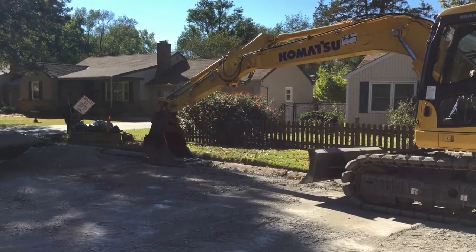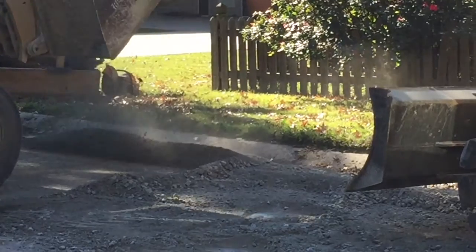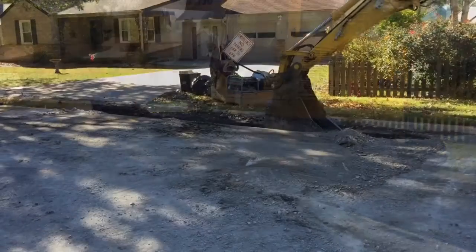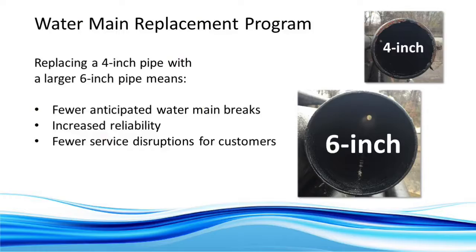KC Water has a 1% water main replacement program, which translates into a goal of 28 miles of replaced pipe each year. One of those projects is here near Meadow Lake Terrace and Mercer. Brooke Huddlemeyer is the project manager. They're currently installing a 6-inch water main — there used to be a 4-inch through here. That 4-inch is still in service while they put in the new main. Larger pipe means fewer anticipated water main breaks, increased reliability, and fewer service disruptions.